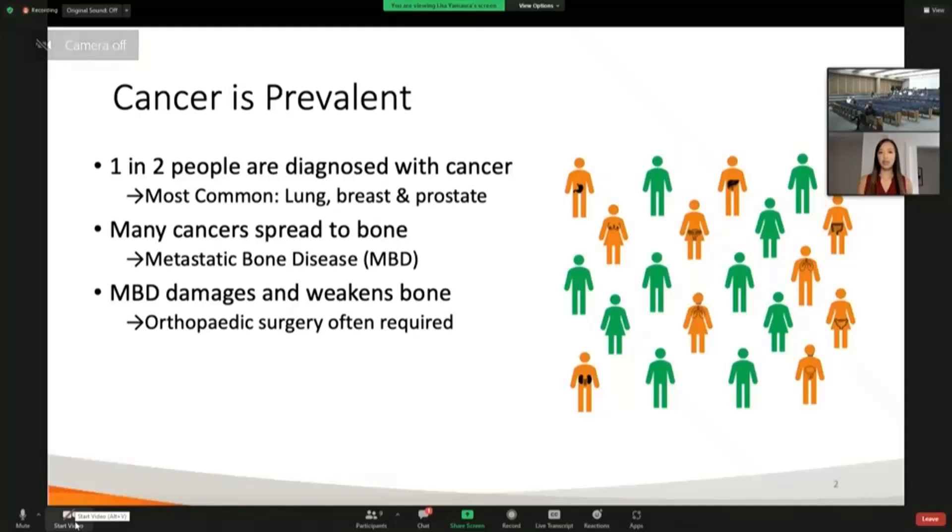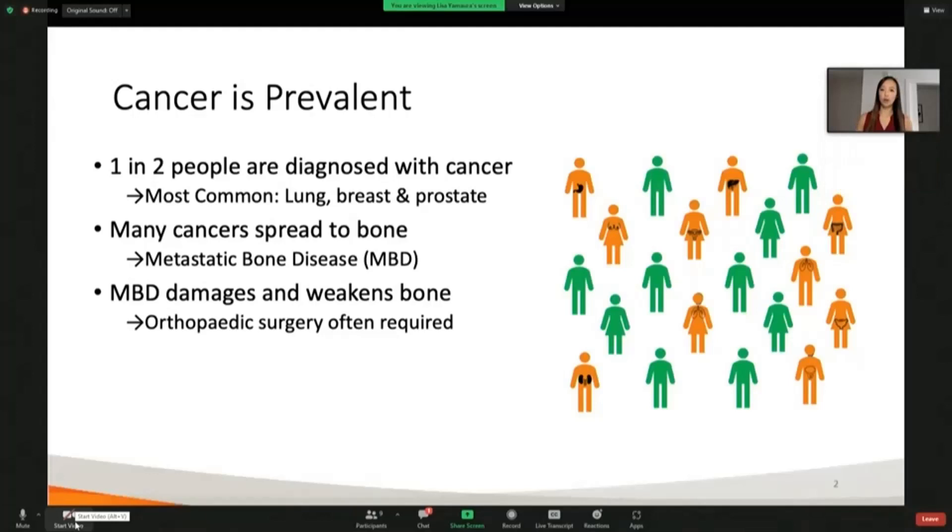Some of these cancers are very highly likely to spread to the bone, including lung, breast and prostate cancer. When these cancers spread to the bone, it's known as metastatic bone disease, or MBD.